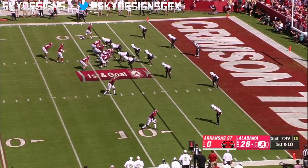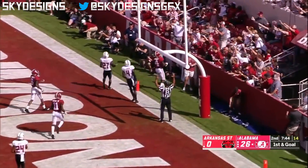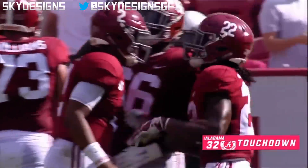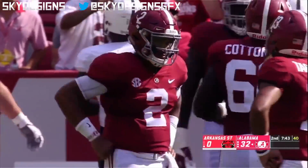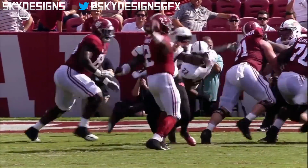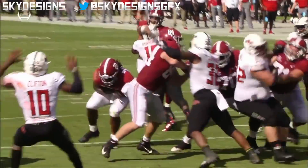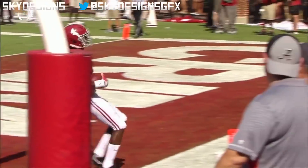First and goal, Alabama. Hurts keeps it, hit as he throws, delivers a strike. Jerry Judy has his second touchdown of the game. Unbelievable throw by Jalen Hurts — I mean, taking a shot right there and still being accurate with the football. That is playing on another level, my friend.